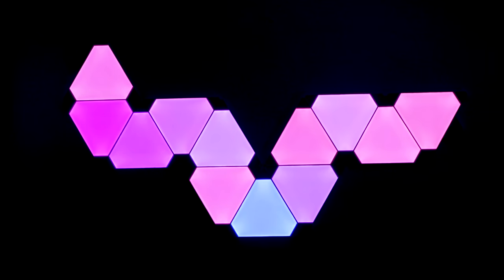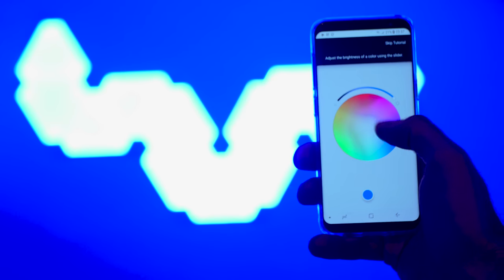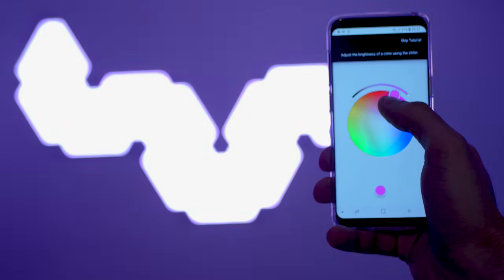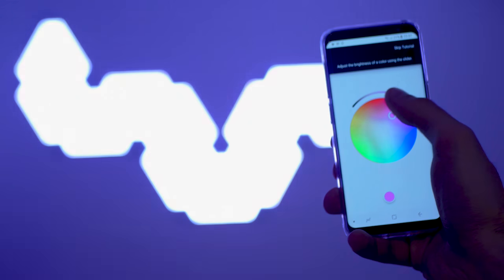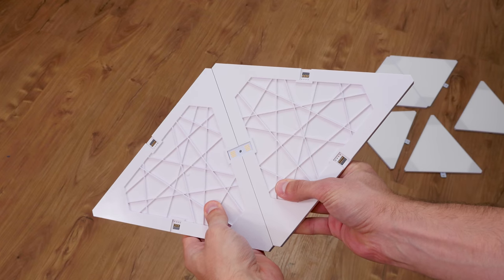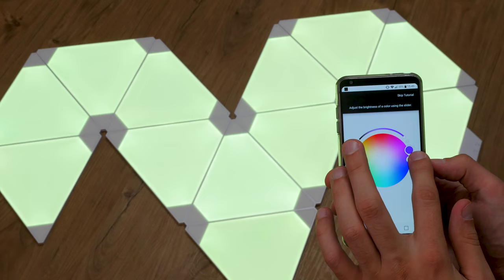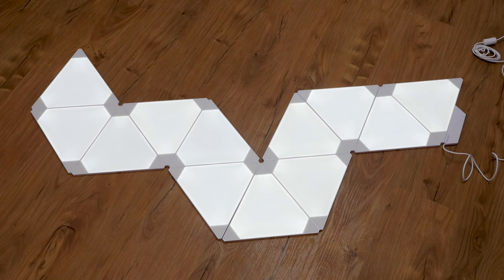Now some people ask what those fancy lights in my background are — it's called Nanoleaf. It's a modular full RGB color triangle-shaped light that you can put together in any form you want and mount easily on your wall. You can connect any panel to any other panel using an SD card-like connector chip to join the sides. The power flows through all of them from the base attachment, which can handle up to 30 panels, and you can connect as many as you like — as long as you have enough money, because it's quite expensive.